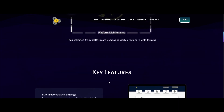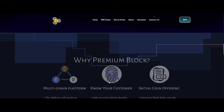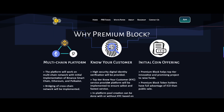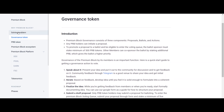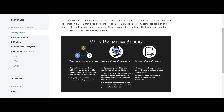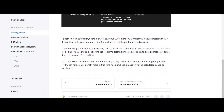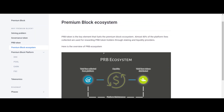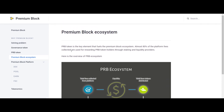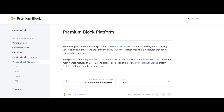It is the first platform to provide pool creation with a multi-chain network. There is no trustable pool creation platform that gives end-user protection. Premium Block provides KYC protection for individual pools created at the discretion of the pool creator. This platform works on a multi-chain network with initial implementation on Binance Smart Chain, Ethereum, and Polkadot. Bridging of cross-chain networks will also be implemented on Premium Block.